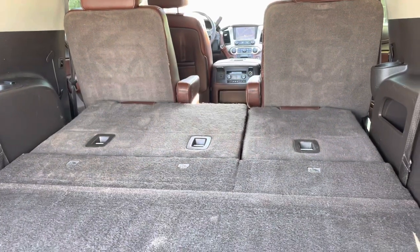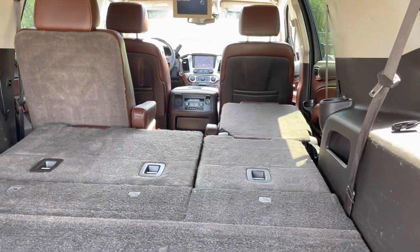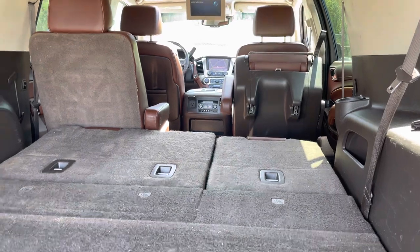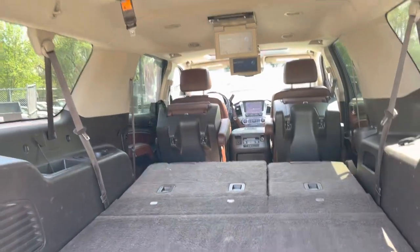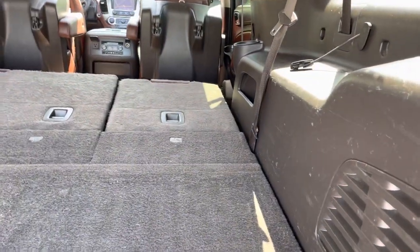Let me show you some nice features such as the power-down third row seat. You can also control these buttons right here from the front and raise them as well. You hit it twice and it goes up — that's how you get access to the third row. Let me put this back up — see how easy it goes back up.